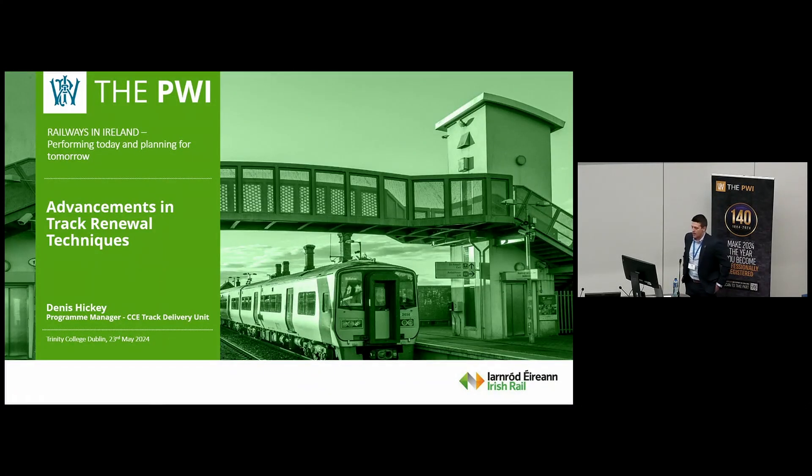Good morning everyone, thanks very much Stephen. My name is Dinasiki, I'm the head of the track delivery unit in Irish Rail, and this morning I'll be taking you through the advancements Irish Rail have made in our track renewal techniques.